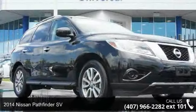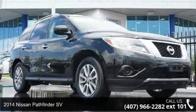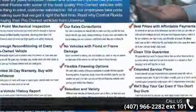Presenting the 2014 Nissan Pathfinder SV. If you are looking for a first-rate auto, this one could be yours today.